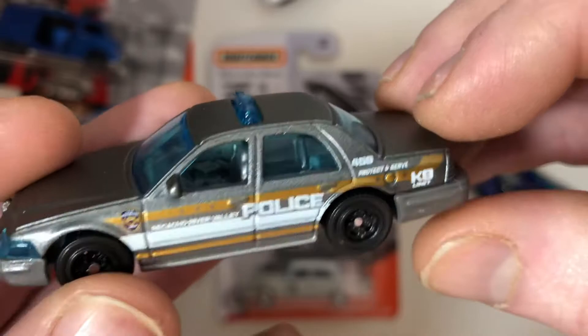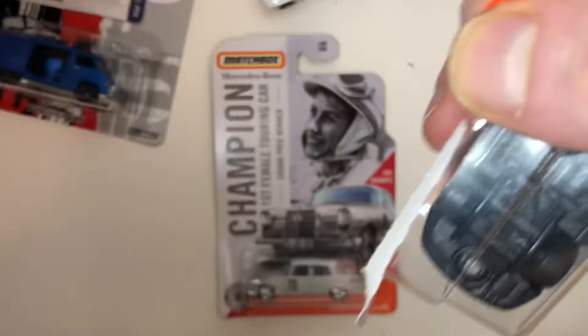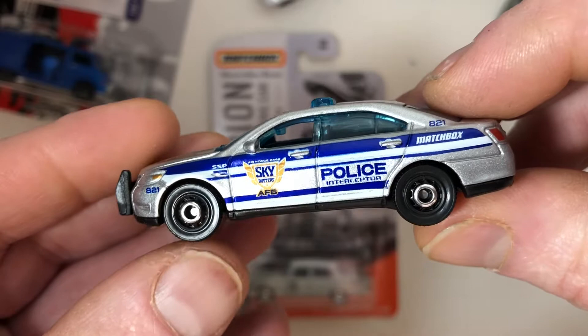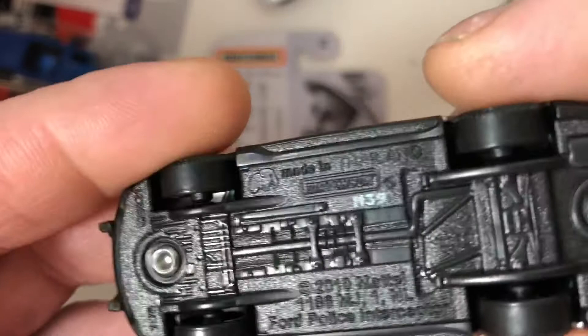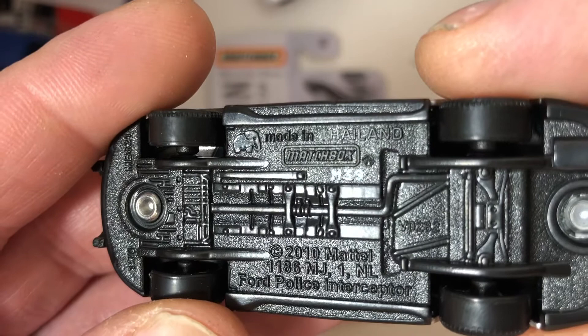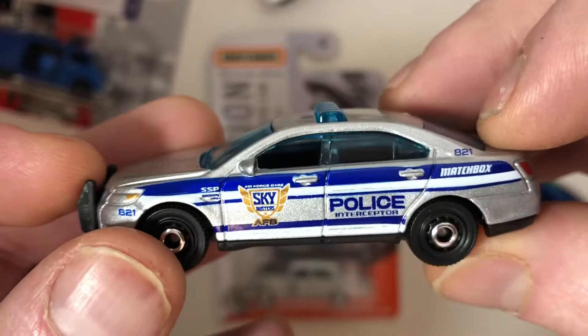And this other police car is super cool as well. It looks like it's airport police, sporting the Sky Busters logo — that's really cool. Oh, it's an Air Force Base. Very neat. Police interceptor. I love it. And it has a number as well: 821. Very unique.